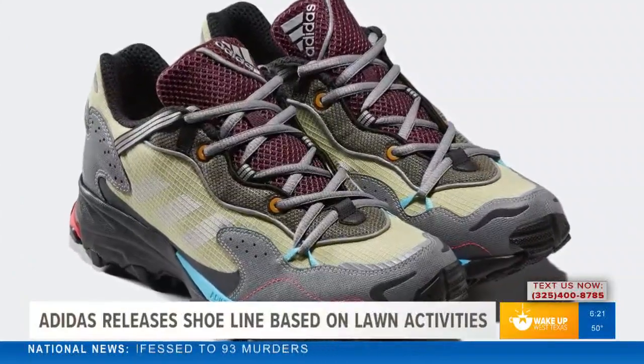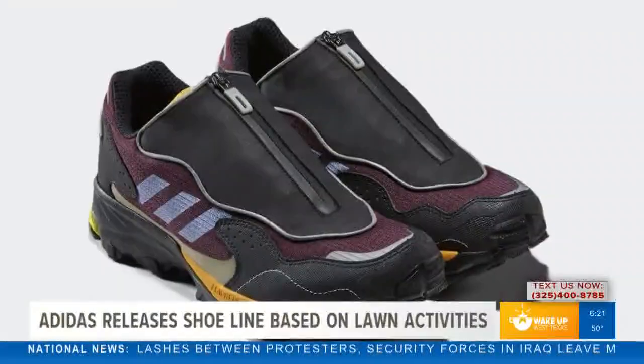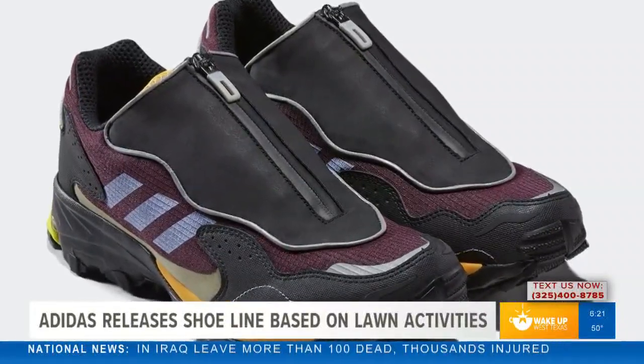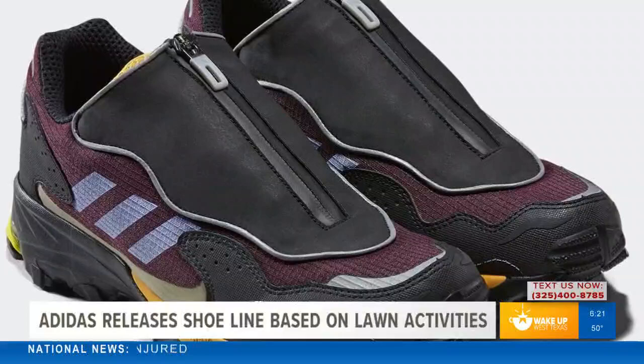The new collection is called the Adidas Gardening Club and it will feature two brand new models called the Response Hover Turf and the Nava Turbo — those are the two you're seeing right there. Each pair features a color palette that combines bright blues, purples, and orange hues with an array of earthy tones found in a typical residential garden.